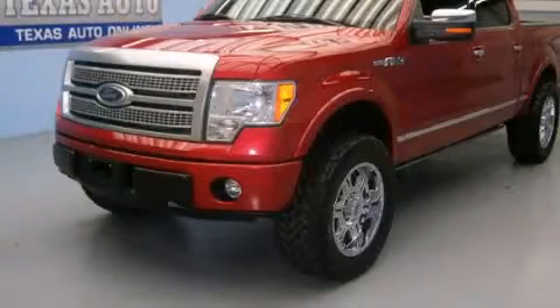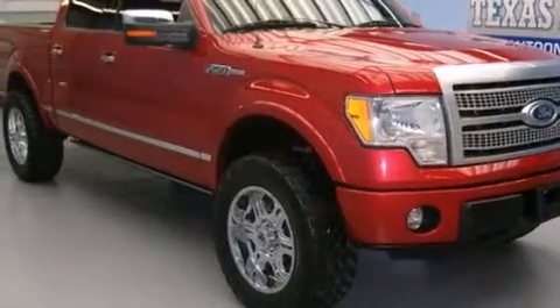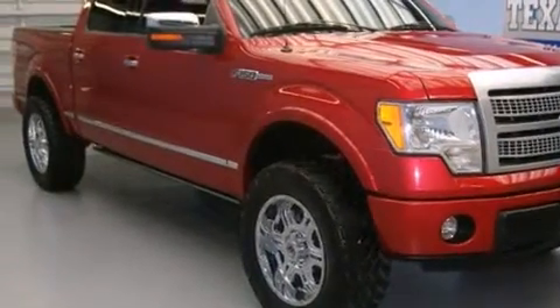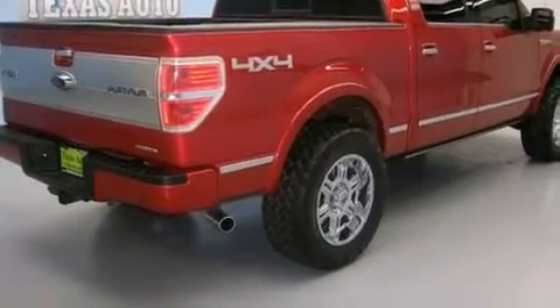This is a 2011 Ford F-150 Platinum Edition. It has the power to move what you need and the look, too. It features a 5.0-liter, eight-cylinder engine, an automatic transmission, and four-wheel drive.